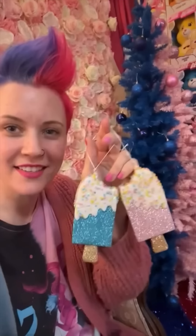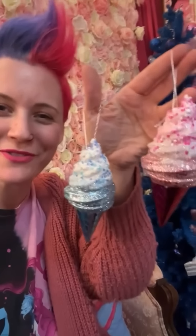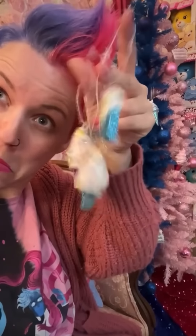I got cupcakes, popsicles, cake, baby ice cream cones, humongous ice cream cones, and wee little baby ice creams. Anybody else hungry now? Anyway, I got more bowls.